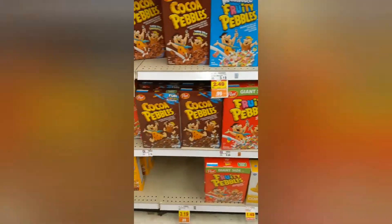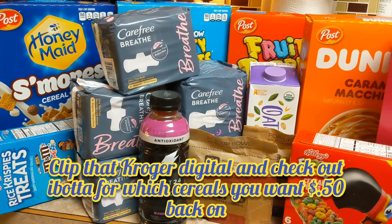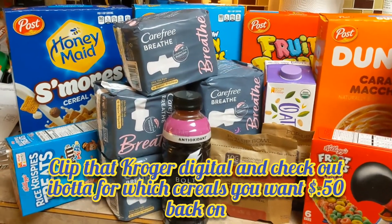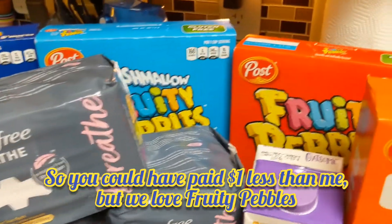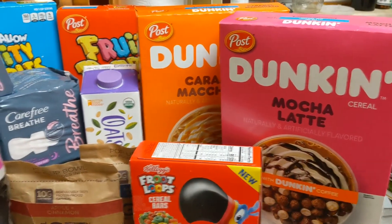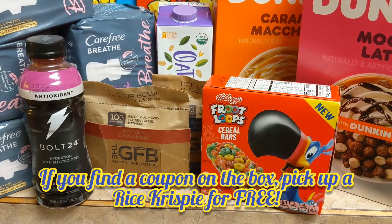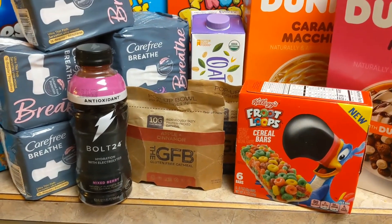I literally paid 84 cents for all of this! We got all of the Post cereals that were on sale for only 99 cents at Kroger, and then on the Dunkin' and the S'mores flavors we had 50 cents back on ibotta. The Fruit Loop cereal bars were $1.50, and on the box there was a $1.50 back coupon for buying the Fruit Loops and the Rice Crispy Treats.